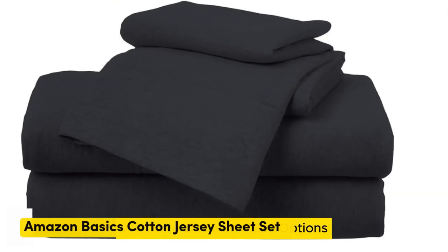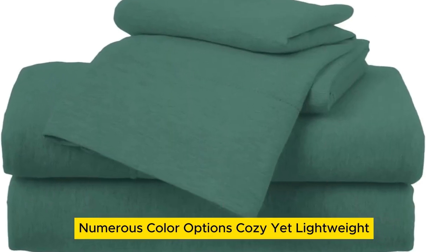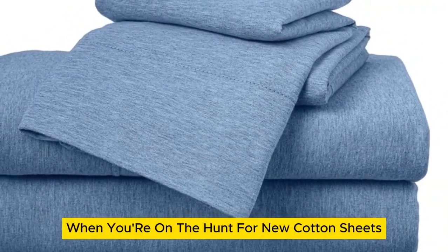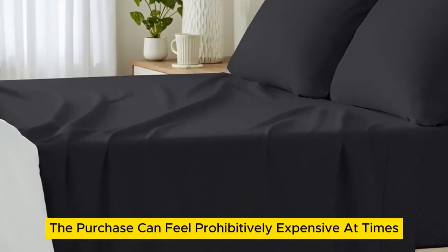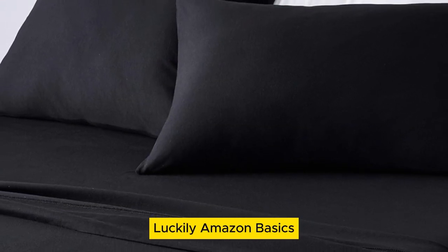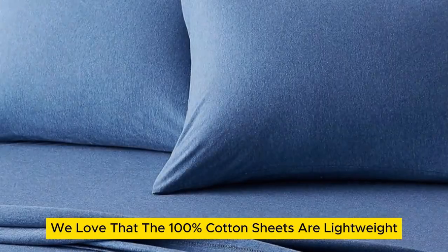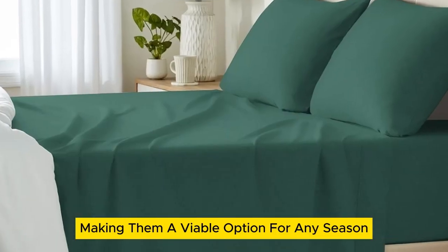Number 3. What we like: many size options, numerous color options, cozy yet lightweight. What we don't like: only fits mattresses up to 14 inches thick, and will pill over time. When you're on the hunt for new cotton sheets, the purchase can feel prohibitively expensive. However, you shouldn't have to break the bank on new bedding. Amazon Basics cotton jersey sheets are super comfortable and don't require you to drain your wallet. We love that the 100% cotton sheets are lightweight, making them a viable option for any season.